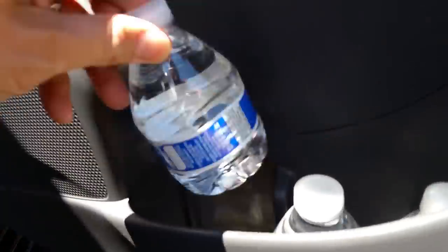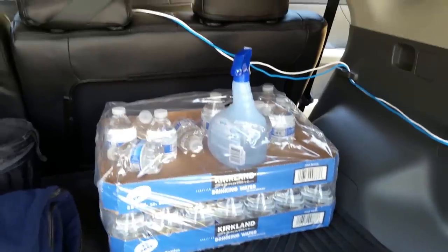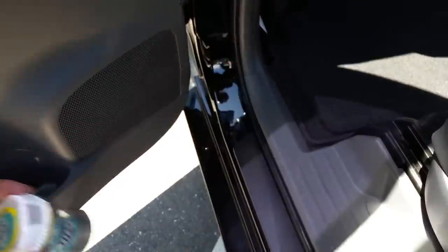Here are some tips and tricks for getting five stars. You'll notice water — I have water in all the door pockets. Buy them at Costco — the water costs pennies on the dollar. I also have gum right here — you can help yourself to some gum. That's another five-star tip.